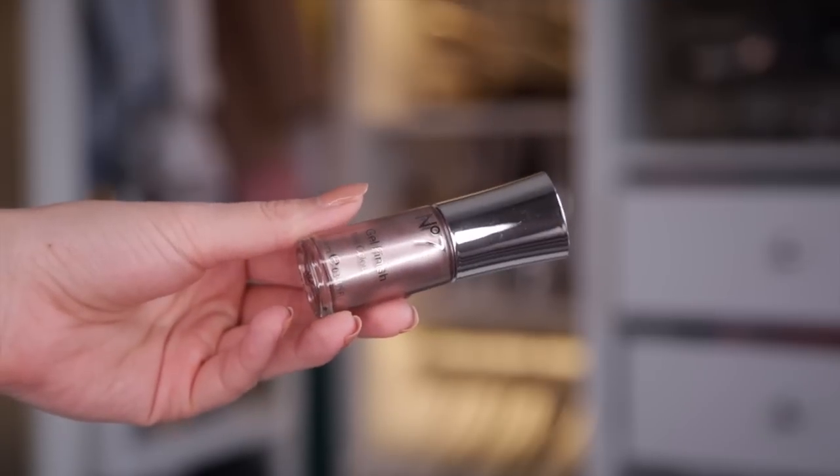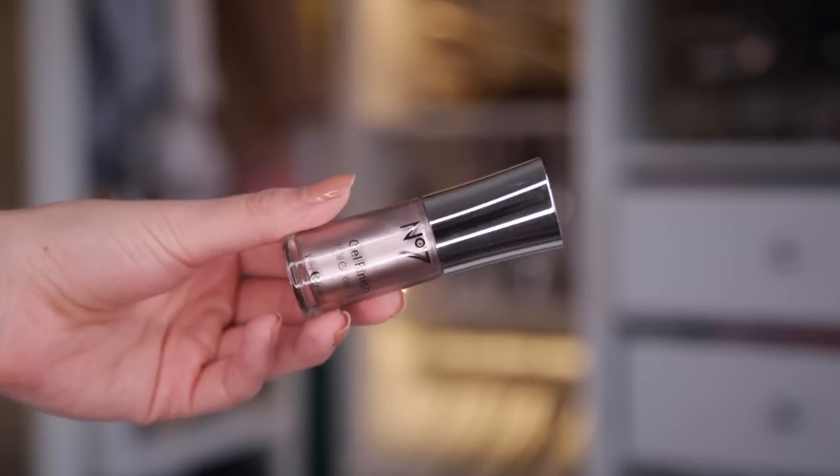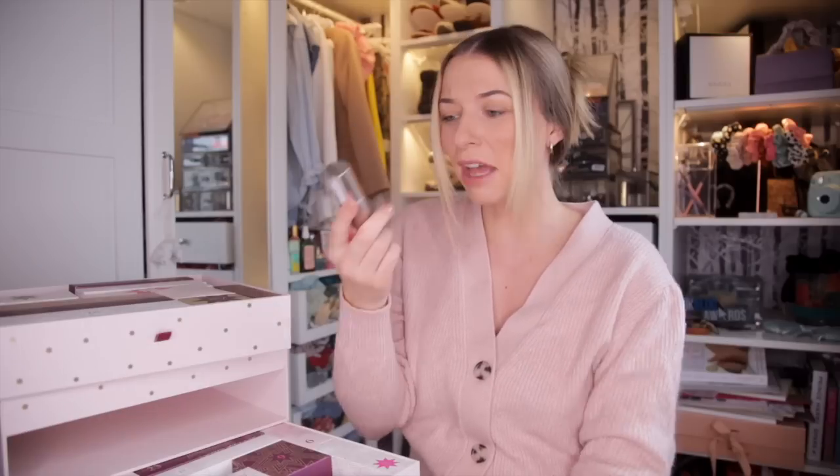Day number four. Up next, we have got a nail polish. This is the Gel Finish Nail Colour and it's in the colour Rose Gold. I absolutely love Rose Gold — it's one of my favourite colours and technically we have something gold here. Love it.